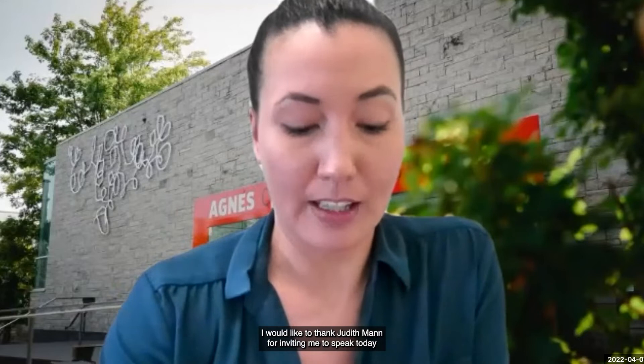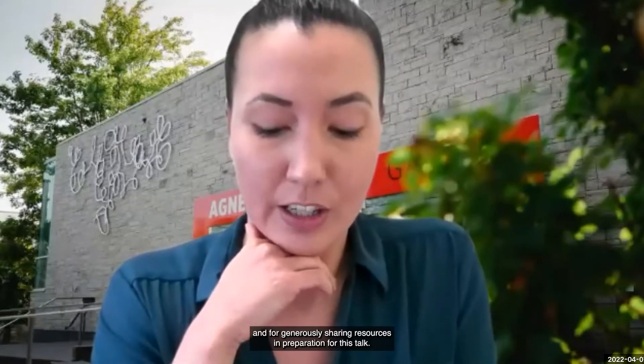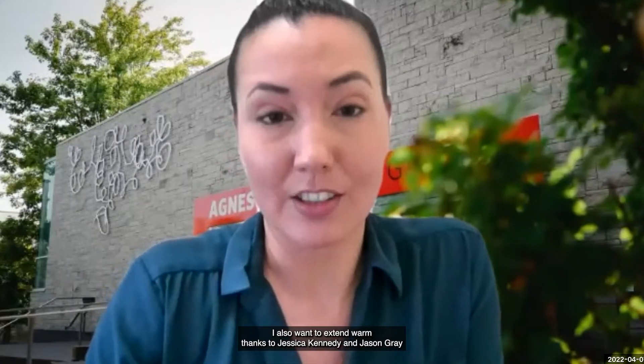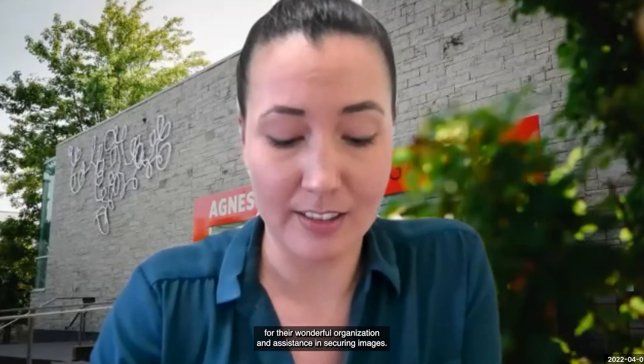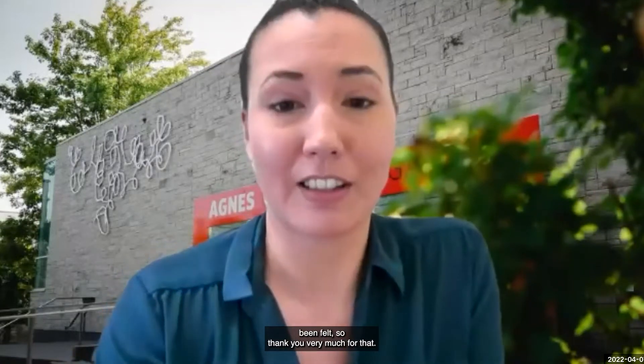I would like to thank Judith Mann for inviting me to speak today and for generously sharing resources in preparation for this talk. I also want to extend warm thanks to Jessica Kennedy and Jason Gray for their wonderful organization and assistance in securing images. Your hospitality for this virtual event has very much been felt, so thank you very much.